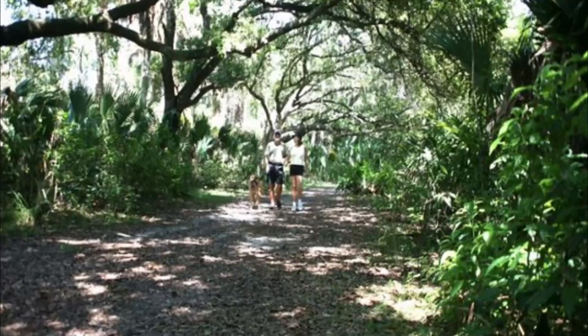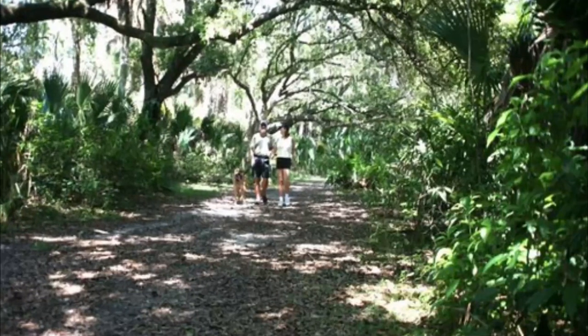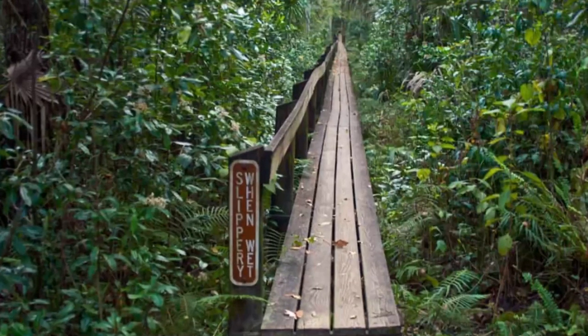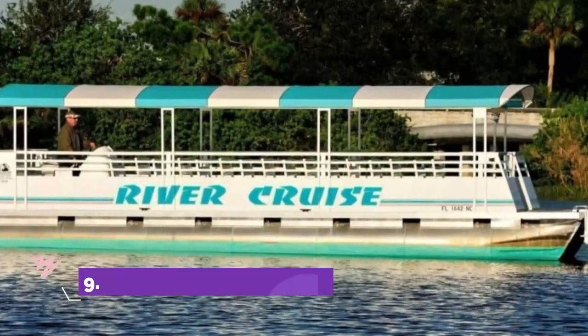Number eight: Oak Hammocks Park. Oak Hammocks Park is one of the premium green spaces in the city and has two fishing piers, which will appeal to any keen anglers visiting. There are bike and hiking trails that stretch along the C-24 Canal, and there is also a butterfly garden.